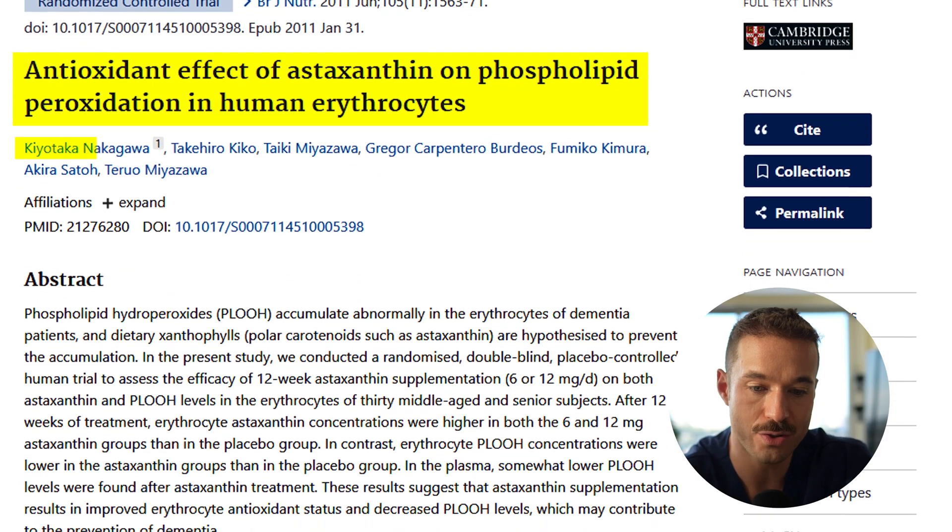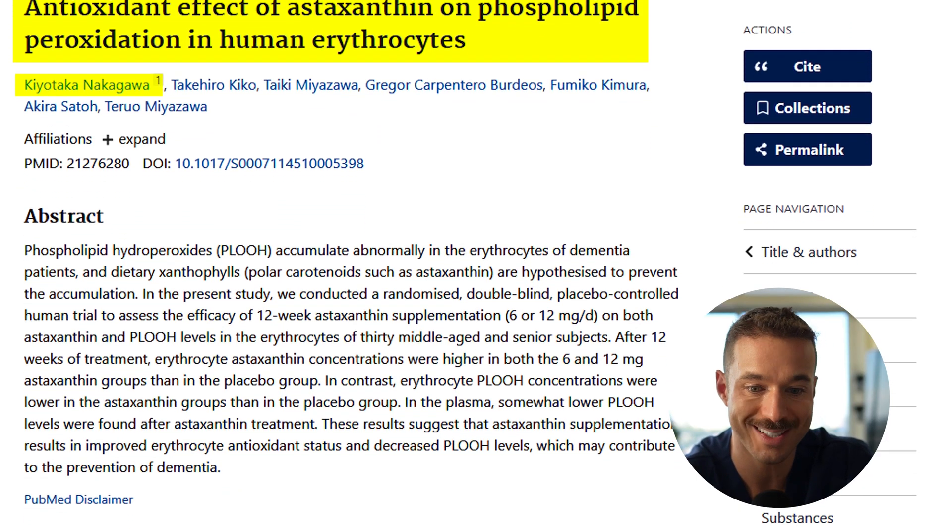Astaxanthin has more than just skin health properties. There are studies on eye health — in particular Nakagawa et al. in 2011, where participants were given six milligrams a day for four weeks. They saw improved accommodation ability, eye focus, and reduced eye fatigue in 20 healthy subjects. It helped reduce digital eye strain, and other smaller trials showed benefits for retinal blood flow. There's something in this molecule affecting and improving the eye's ability to handle oxidative stress.